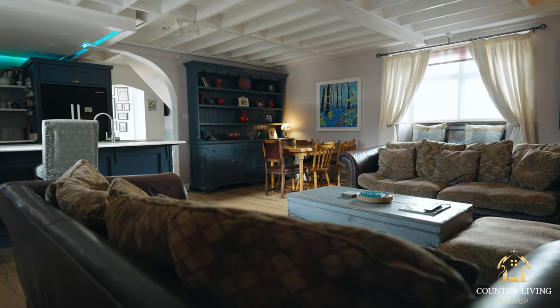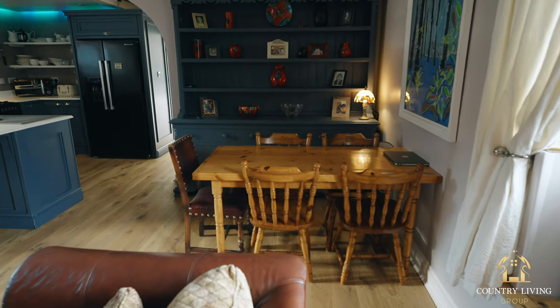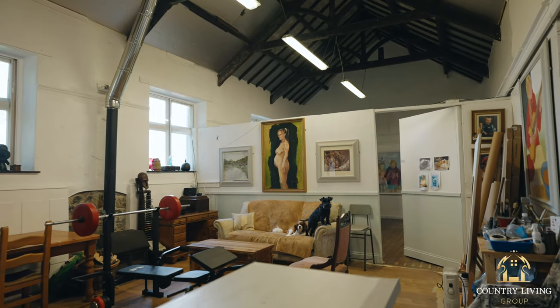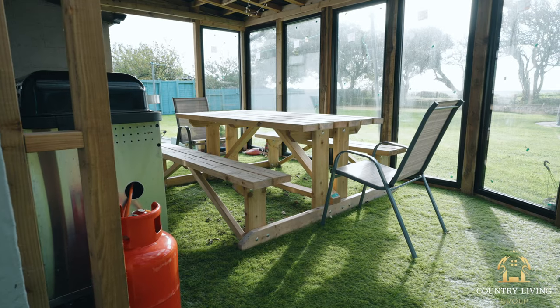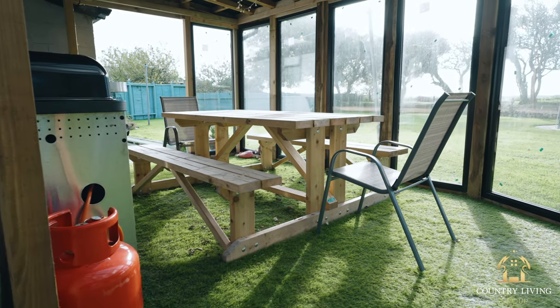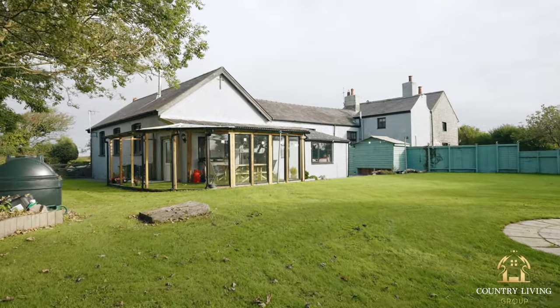In the centre section you have the private owner's accommodation, and on the right-hand side you have a really spacious art gallery area which, subject to the right consent, could be converted. So if you're in the market for a holiday letting property on the coast, there's an amazing income opportunity there. The plot itself sits in around half an acre in a beautiful countryside location with amazing rolling countryside views.